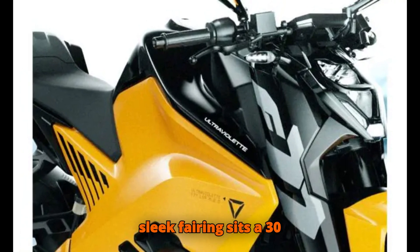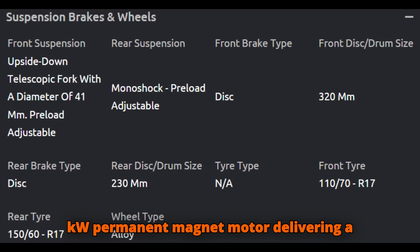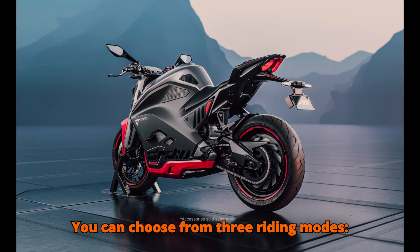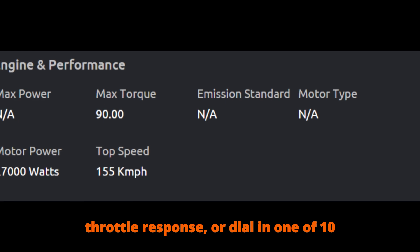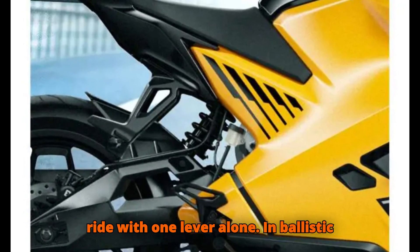Underneath the sleek fairing sits a 30 kW — almost 40 HP — permanent magnet motor delivering a colossal 100 Nm of torque. You can choose from three riding modes — Glide, Combat, and Ballistic — to tailor throttle response, or dial in one of ten regenerative braking levels that let you ride with one lever alone.